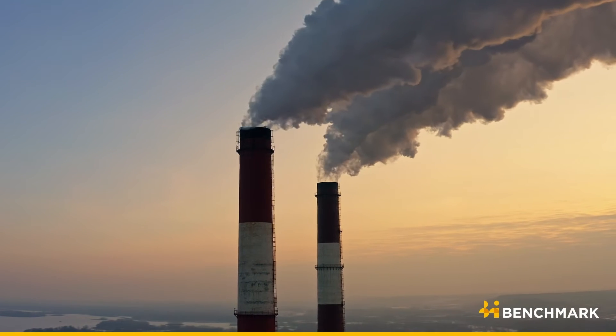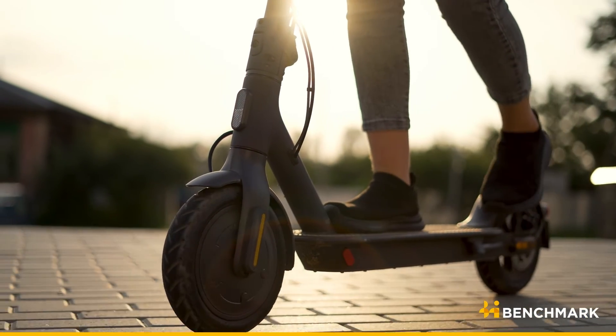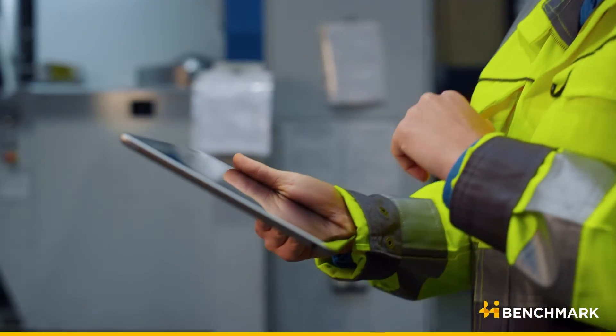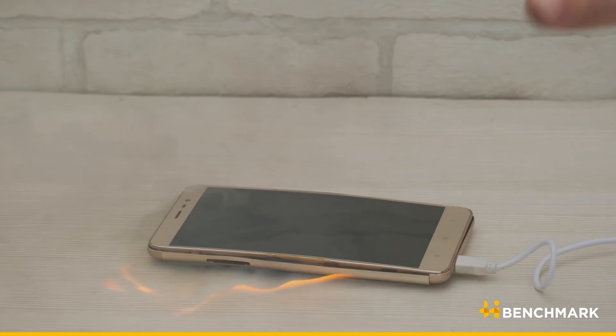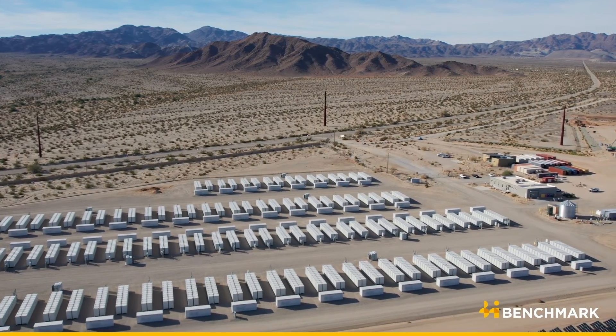Sodium-ion batteries may be safer due to the compatibility of some anodes with less flammable solvents, making them suitable for energy storage and electric two-wheeler applications. Advantages include lower carbon footprint, lower cost compared to lithium-ion, and reduced risk of fire or thermal runaway. Additionally, you can store the batteries at zero volts, which means longer storage with no problems during transportation. When assembling an energy storage container solution, operators can feel safer because the batteries are fully discharged with no energy remaining.